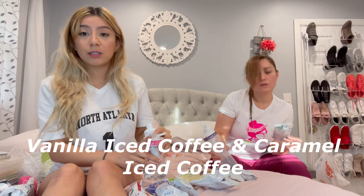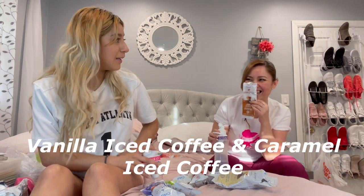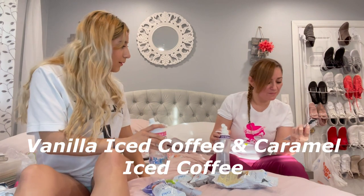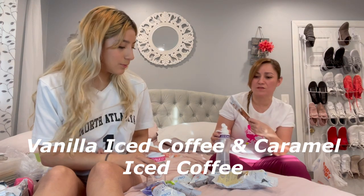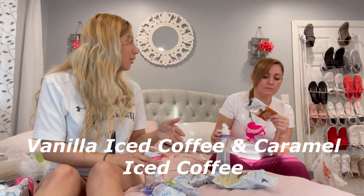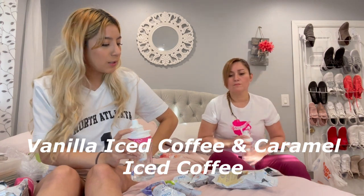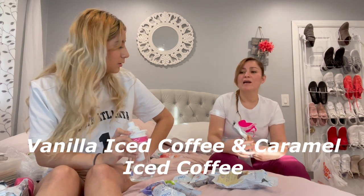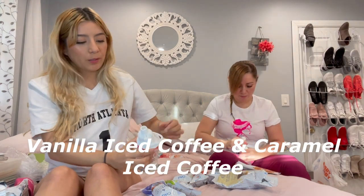Oh my god — I can taste the coffee and the caramel, it's a burst of flavor. Very subtle though. It is zero calories, which is probably true for all of these. So if you like coffee drinks but don't want the calories, this is a good option. I don't feel like I'm drinking water anymore with this one — you'd want to put it on icy water with lots of ice.